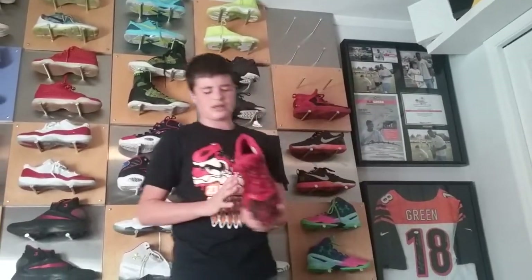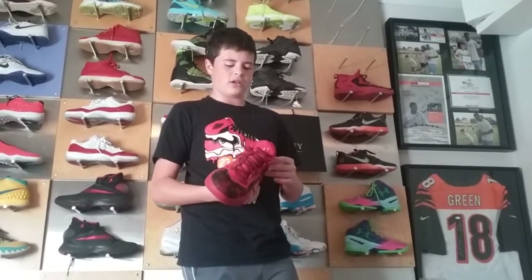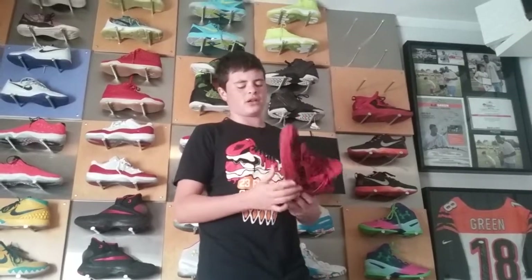First shoe is the Damian Lillard 2s. Very nice shoe — I play basketball in these. If I play basketball, like an actual game, these are the shoes I play in. They're really comfortable.